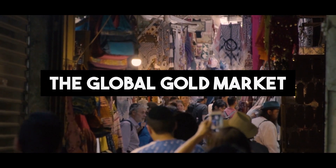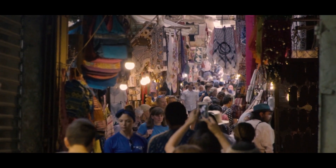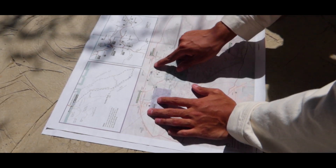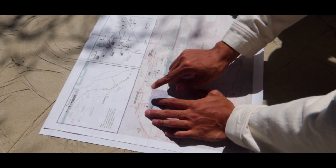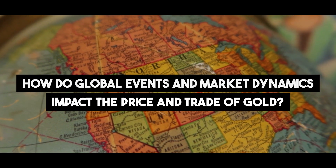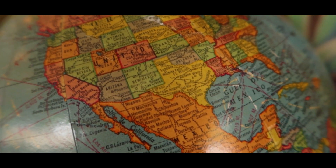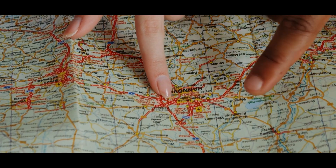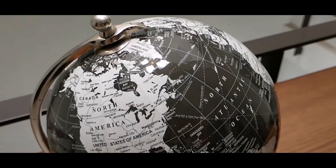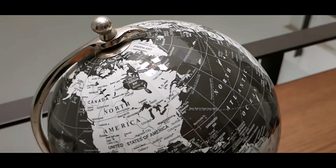The Global Gold Market. The global gold market is shaped by supply and demand, geopolitical factors, and economic conditions that influence the price and trade of this coveted commodity. From geopolitical tensions to economic fluctuations, the gold market's response to various factors demonstrates its role as a barometer of global confidence and uncertainty.